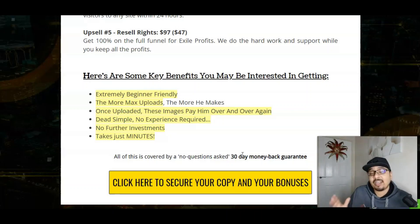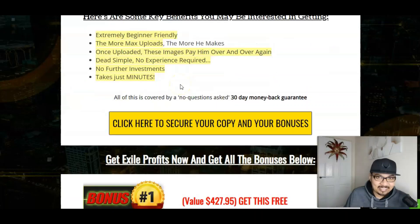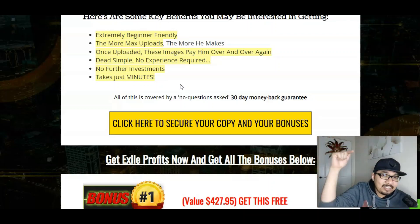The key benefit here is extremely beginner friendly — the more Max uploads, the more you make. Once uploaded, these images will pay you over and over again. It's really simple, no experience is required whatsoever, no further investment is required, it's just a one-time setup that will get you started and it takes just minutes. This is covered by a no-questions-asked 30-day money-back guarantee.